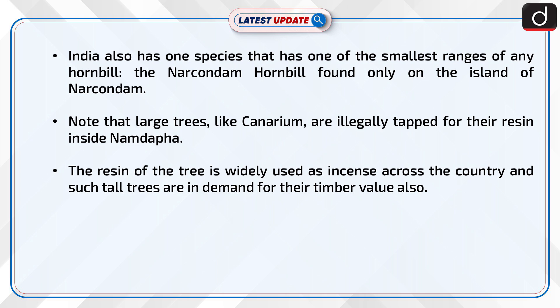Large trees like Canarium are illegally tapped for their resin inside Namdafa. The resin of the tree is widely used as incense across the country, and such tall trees are also in demand for their timber value.